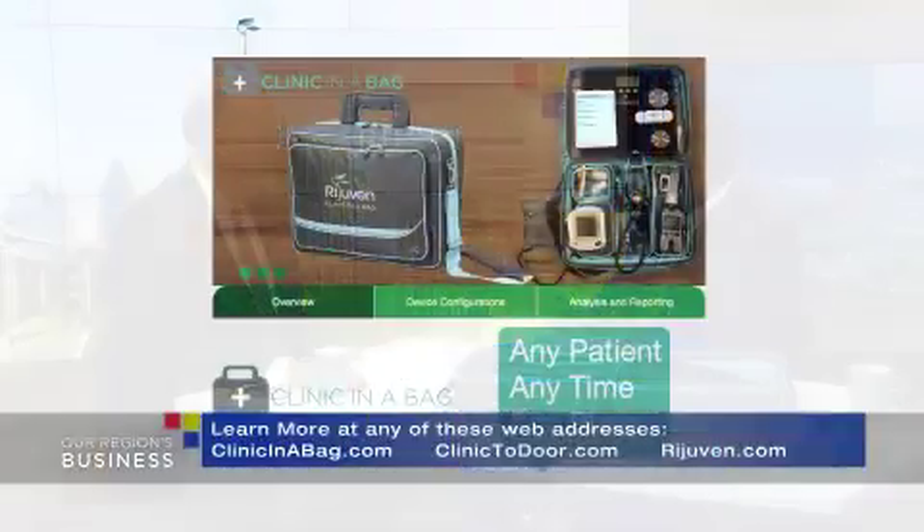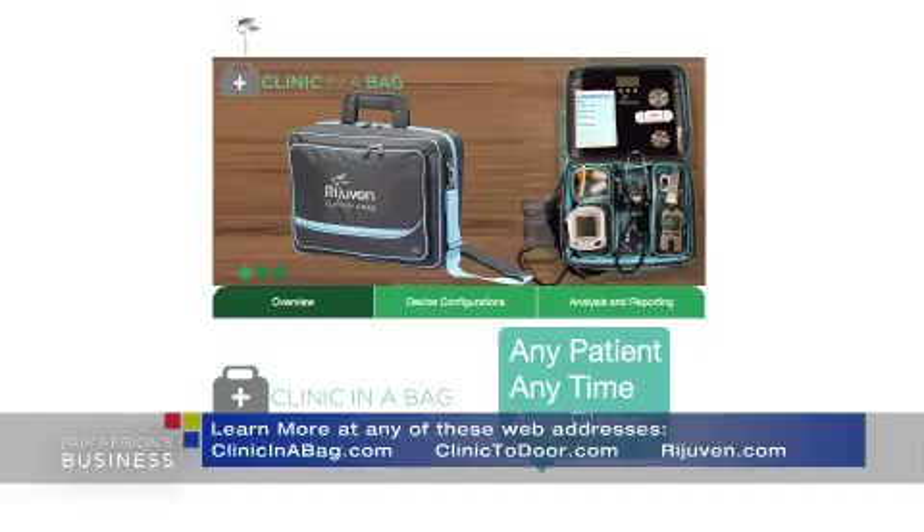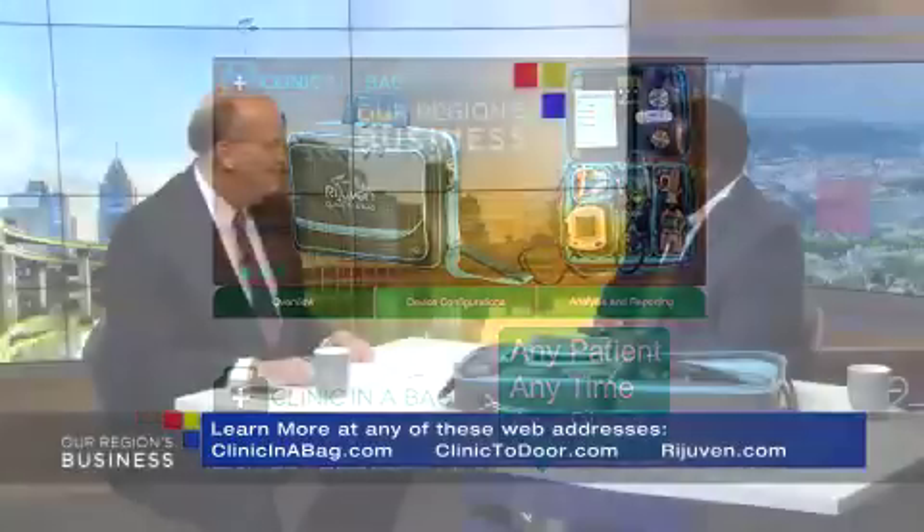Really exciting. If people want to find out more about the company Rejuven and the product Clinic in a Bag, they can visit Clinic2Door.com and Rejuven.com. Evens Augustine, really cool — congratulations. Thank you, Bill. Go out there and save the world. Well, now that we've brought back the doctor's bag and the house call, how about same-day doctor's appointments? Allegheny Health Network has done just that, and in just a few moments we'll find out why. We're heading back to the future of healthcare after this short break — stay with us.